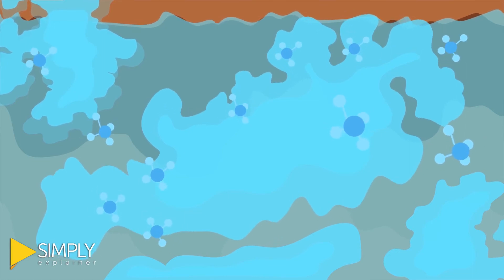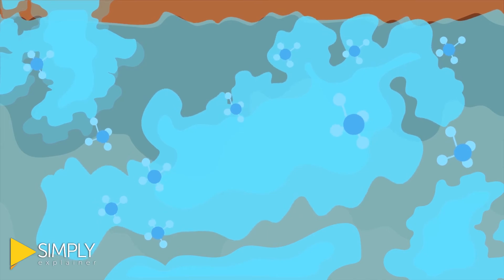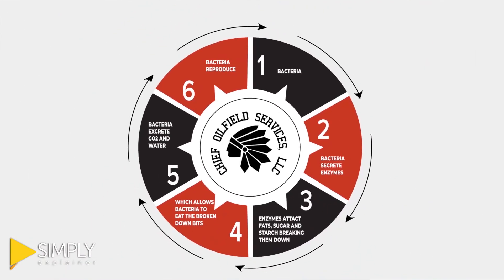The process continues until CO2 and water is all that's left, which are beneficial for the soil. Upon the eradication of the contaminant, these microbes go dormant as they are eaten off by higher organisms.